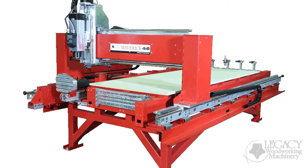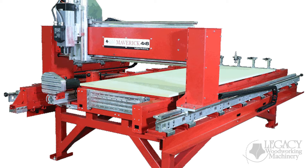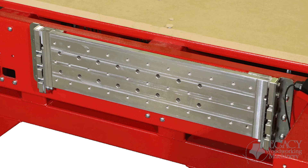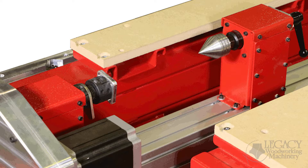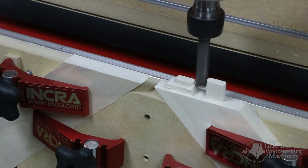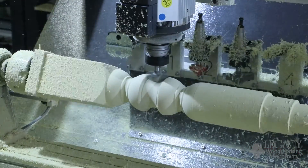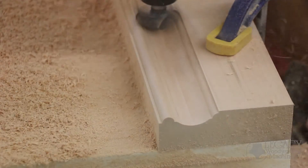Legacy has been producing woodworking equipment since 1991 and CNC woodworking machines since 2008. In 2012, we released the Maverick CNC series that included three individual milling stations: the horizontal table, the vertical table, and the turning center. These three workstations gave woodworking businesses the capabilities to produce all aspects of furniture and cabinet making, architectural millwork, and much more.